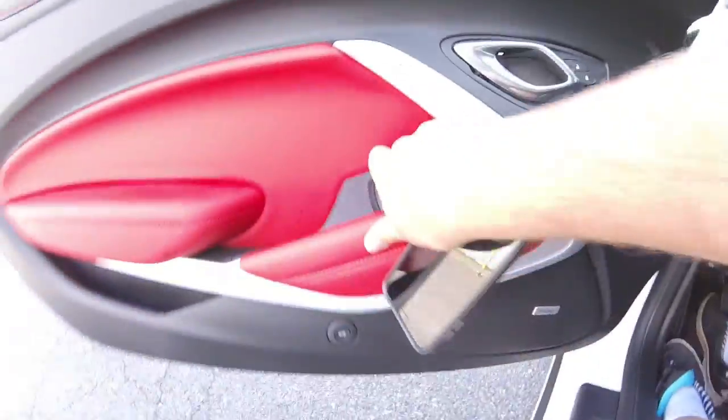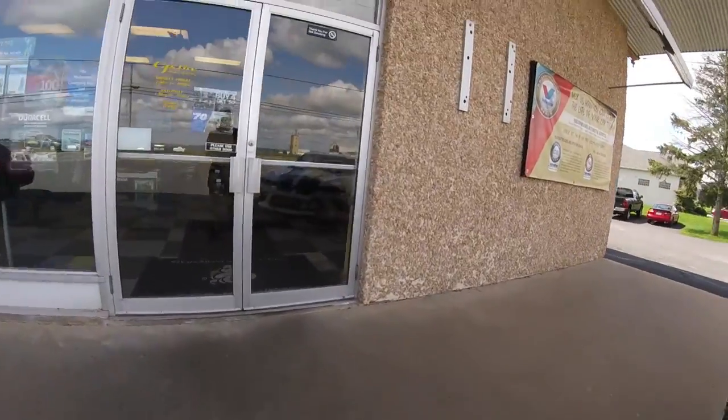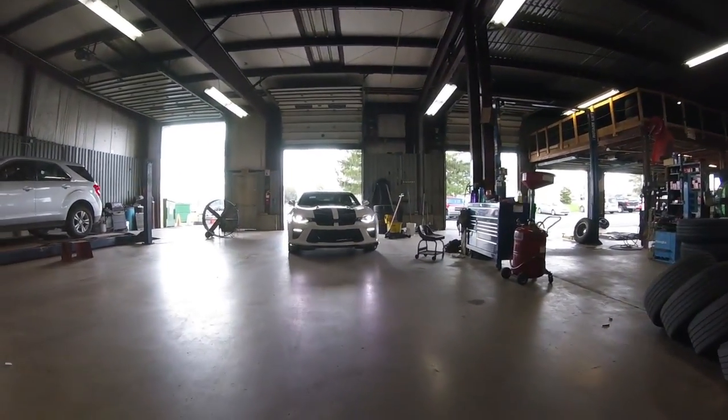All right, we are back at CJ's Tire, let's get this thing inspected. All right, we are all stickered up and paid up, ready to go. Car is inspected — no more worries about the cops bothering me about not having the right inspection sticker. Good for another year.